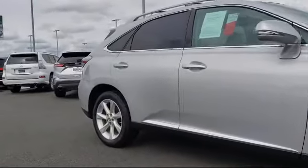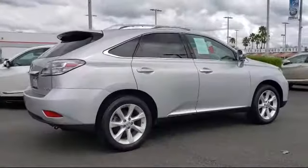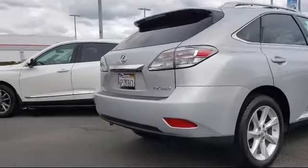Also featured are a leather wrapped steering wheel, tire pressure monitoring system, steering wheel controls, air conditioning, nine-speaker audio system, and much more.